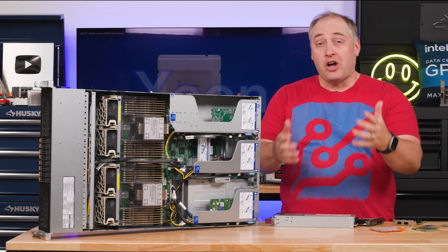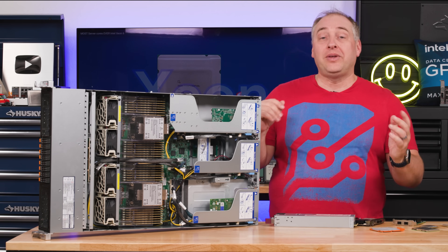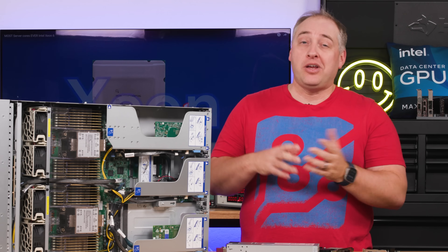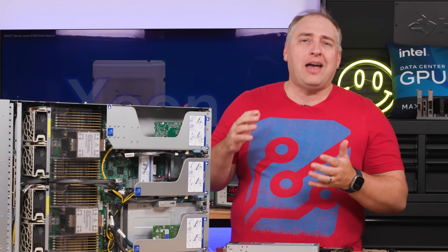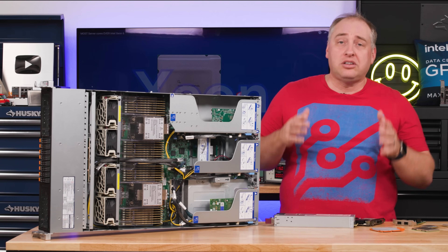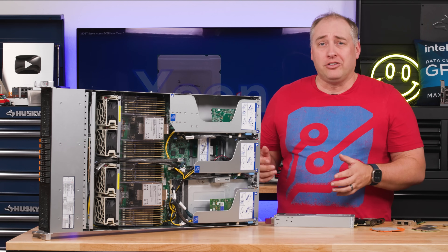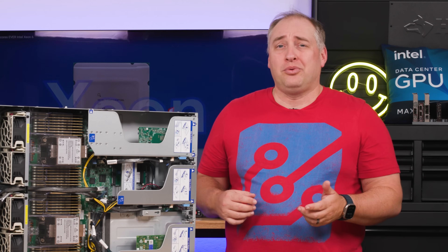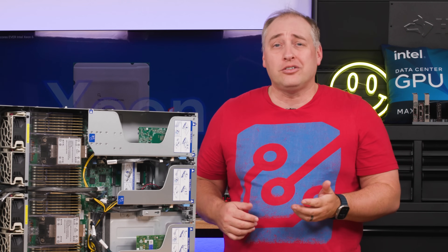Just as something fun that we still talk about on STH: our first full rack in California had a 120-volt, 15-amp circuit. Seven to ten years ago, we were able to put an entire cluster of dual-socket servers in that power envelope. But nowadays, maybe you're going to be able to fit one or two dual-socket servers in there.